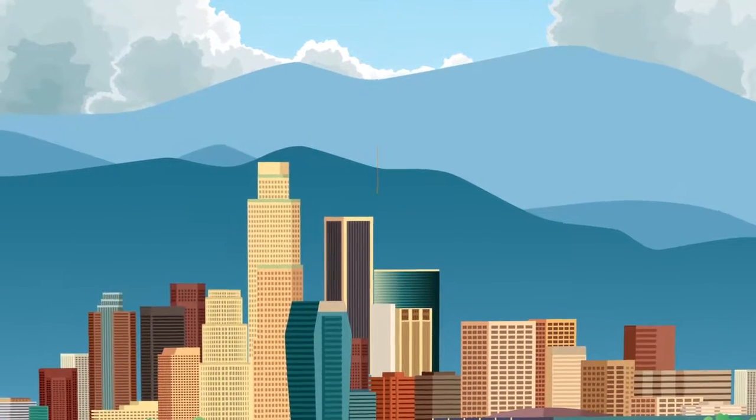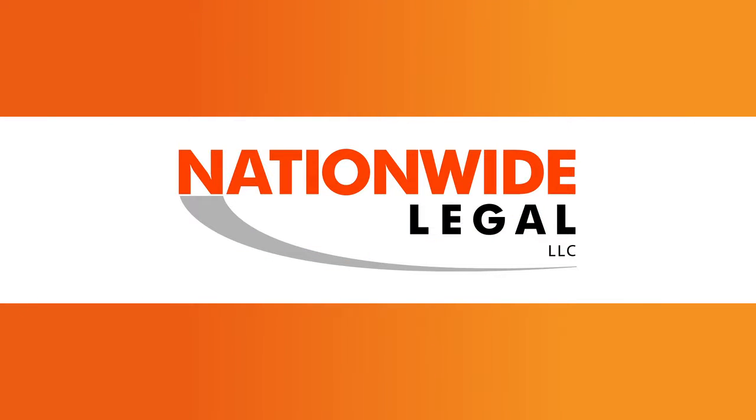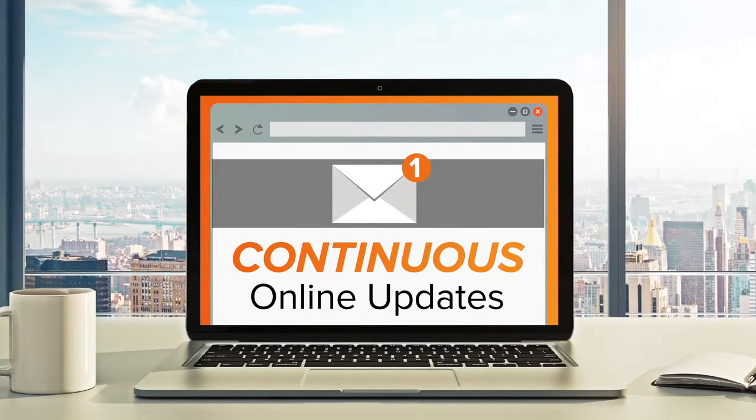For years the attorney service industry has been using an outdated system for staying connected with clients. Nationwide Legal has a better way. We provide you with fast online order entry and continuous online updates for any service scenario.